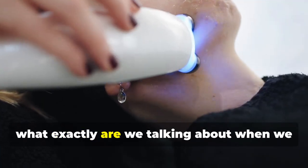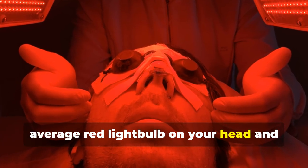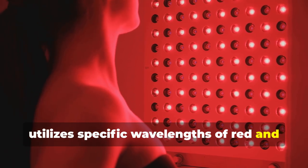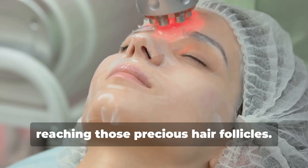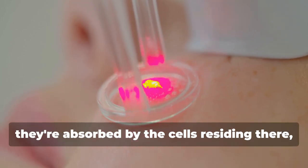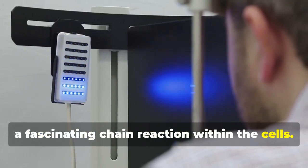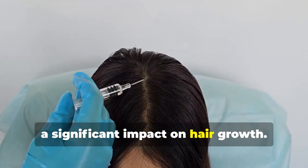What exactly are we talking about when we say red light therapy? It's not as simple as shining your average red light bulb on your head. Red light therapy, also known as low-level laser therapy or LLLT, utilizes specific wavelengths of red and near-infrared light. These particular wavelengths have the unique ability to penetrate the scalp, reaching those precious hair follicles. Once these light waves reach the scalp, they're absorbed by the cells residing there — kind of like plants absorbing sunlight for photosynthesis — triggering a fascinating chain reaction within the cells.